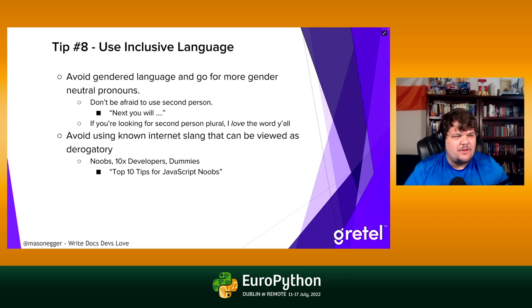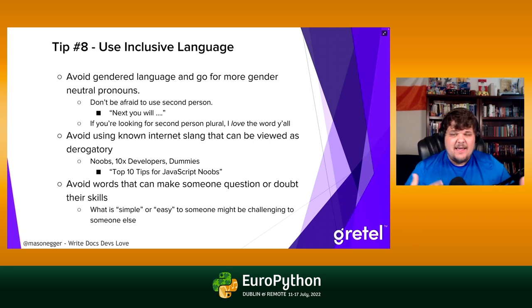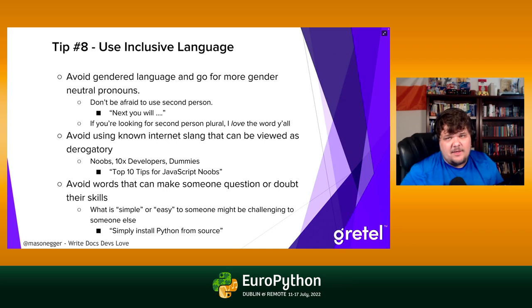Avoid words that make someone question or doubt their skills. Saying something is 'simple' or 'easy' is a big turnoff. When you tell someone 'simply install Python from source' and it isn't simple to them, they get in their head — if this was the simple part, the hard part's going to be unbearable. Avoid using words like 'simple' and 'easy.' You'd be surprised how much it really does affect your audience.